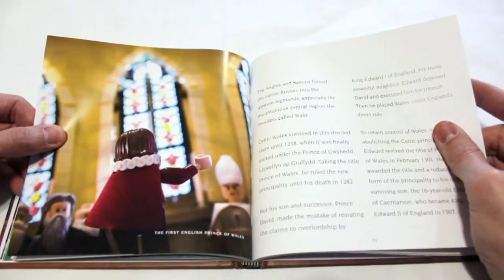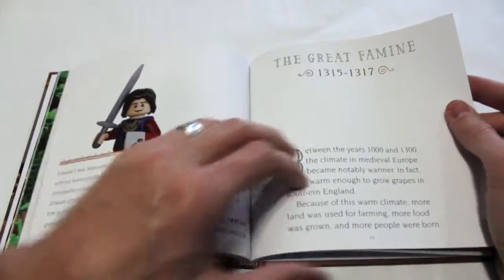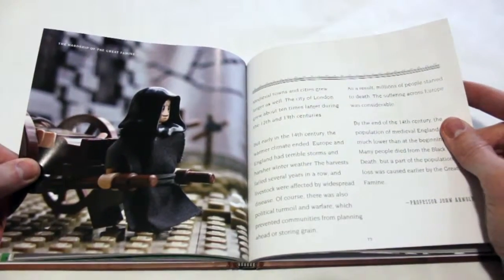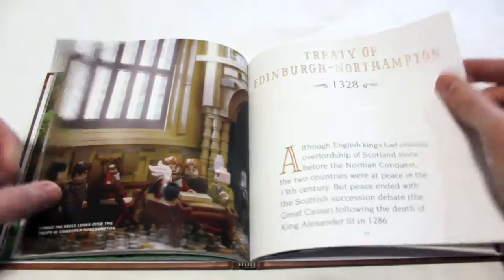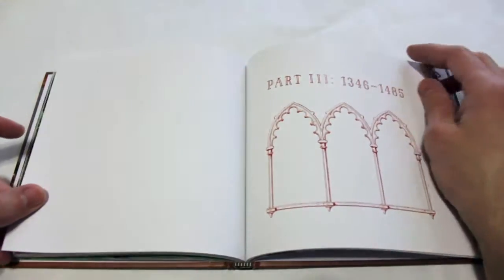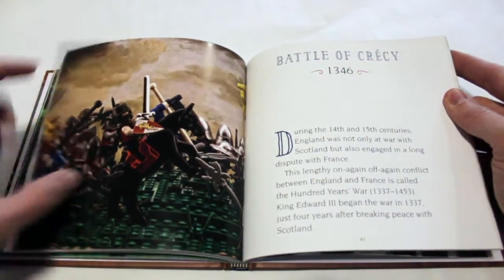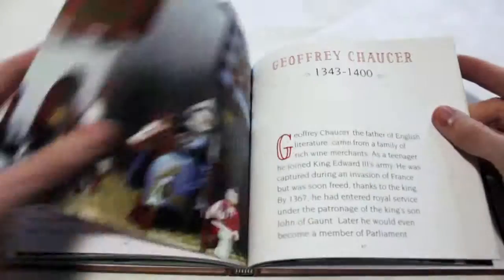One of my biggest recommendations, or things I would like to see if they do more books like this, is a series — the same size, fitting on the shelf well together — covering a wide variety of historical time periods. Maybe one about ancient Egypt, ancient China, or India, then colonial times. I just think it would be neat to have an overview like that.